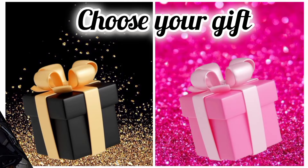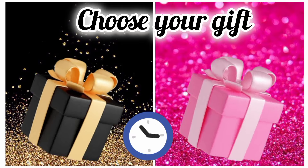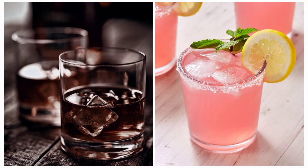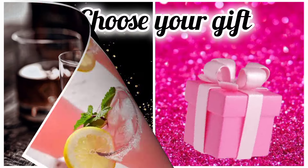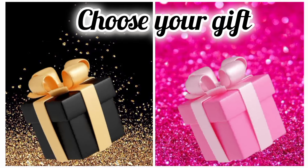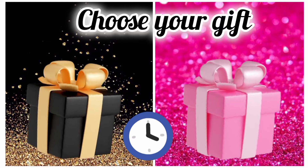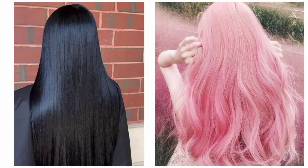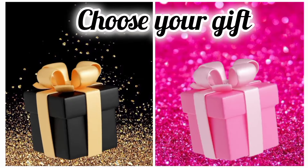Now once again, choose your favorite gift box and see your motorbike. Hope you choose the good one. Now once again, choose your favorite gift box and see your drink. Which one is your favorite drink? Choose your favorite gift box and see your hair color.